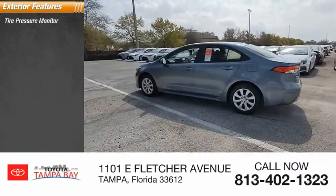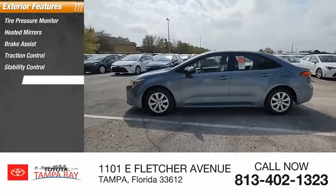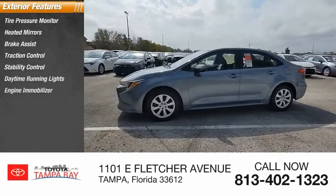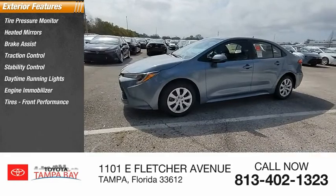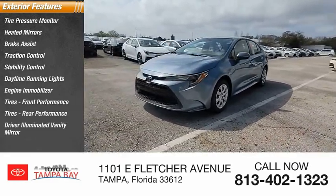Tire pressure monitor, heated mirrors, brake assist, traction control, stability control, daytime running lights, engine immobilizer, front performance tires, rear performance tires, driver illuminated vanity mirror.